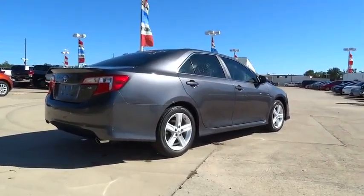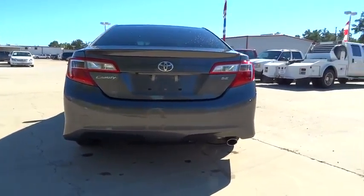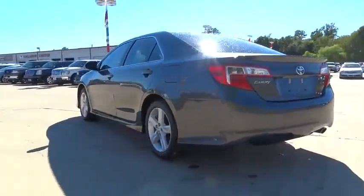Traction control, steering wheel audio controls, stability control, anti-lock braking system, air conditioning, power steering, adjustable steering wheel.